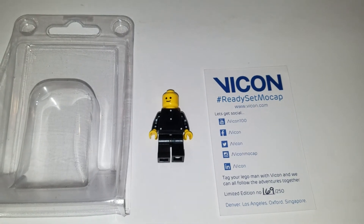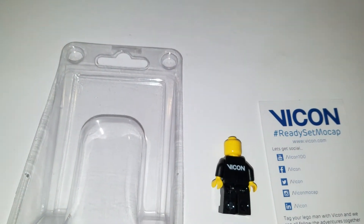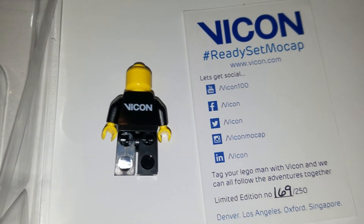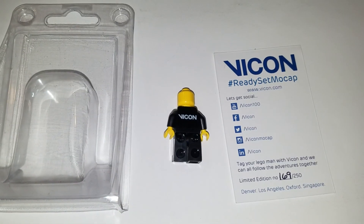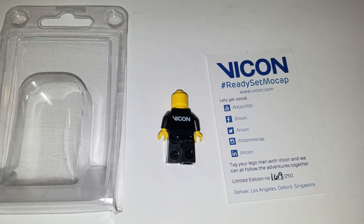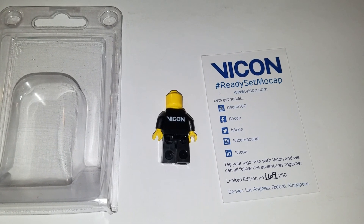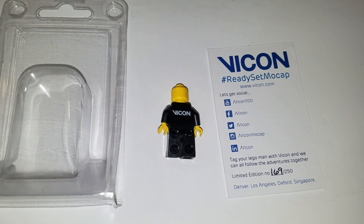Once again, I have number 169 out of 250. The minifigure has Vicon written on the back. Great looking figure — a fun one to get. It looks like there's 250 of them, so not a whole lot to get your hands on. But I've seen quite a few people posting them online.